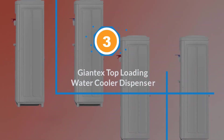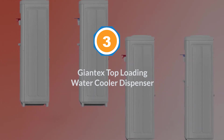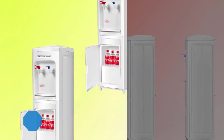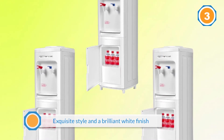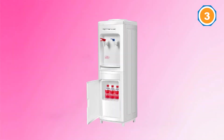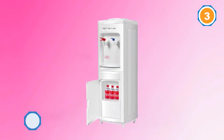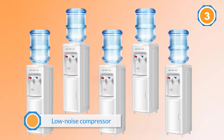Number three: Giant Techs top loading water cooler dispenser. This five-gallon water dispenser features normal and hot temperatures in an exquisite style and brilliant white finish to blend with the decor in your room. The low-noise compressor makes this water cooler ideal for virtually any space, including the home and workplace.